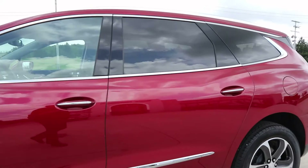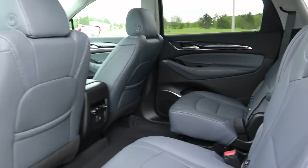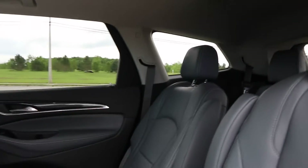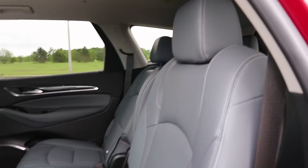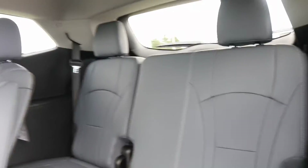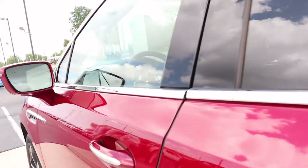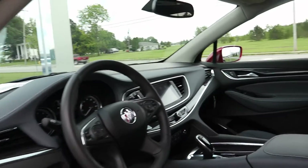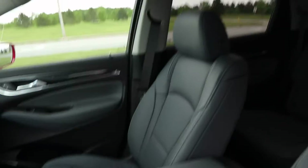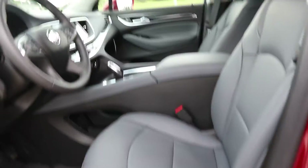Take a look at the inside. Second row seats look good — they are leather. Third row is in great shape. Front seats are also in great shape.